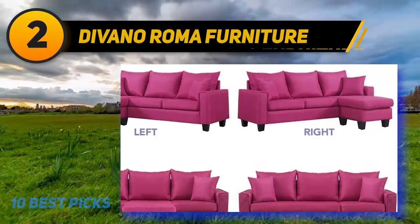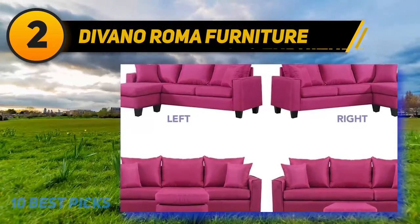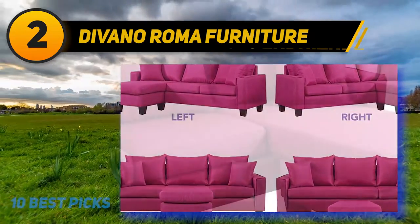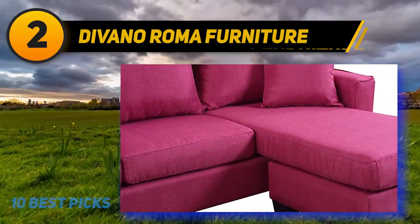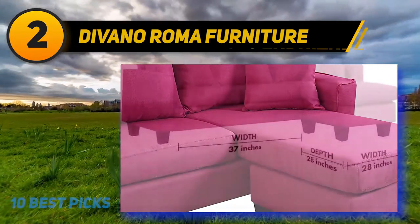The description of Devano Roma's sofa being for small spaces is unfortunately too accurate. With the sofa itself being a little over 6 feet long and the chaise being only a little longer than 5 feet, using this sofa as a bed may not be ideal for some people.